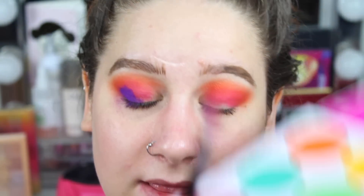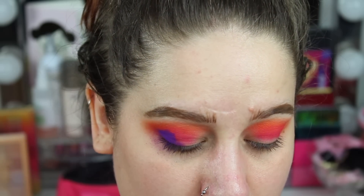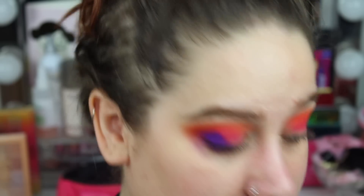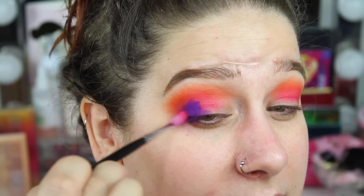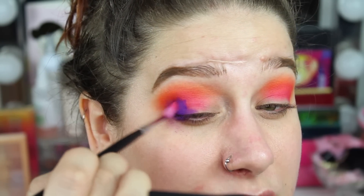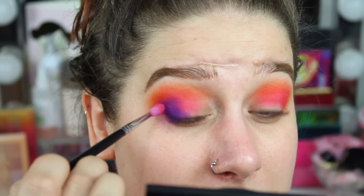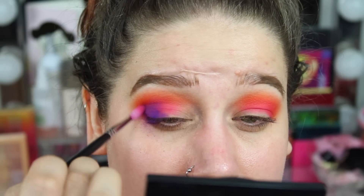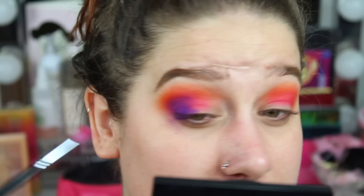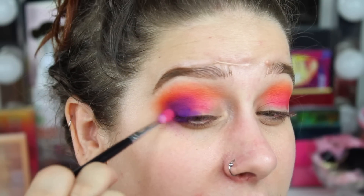I'm taking the pink once again with the clean brush we used before, just swirling it into the pan of the pink, tapping it off, and then blending these out using circular motions. Taking a little bit more.